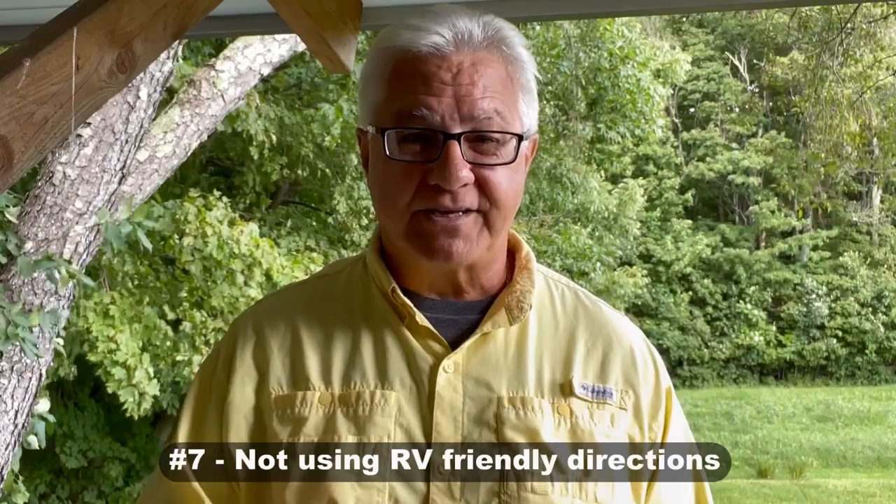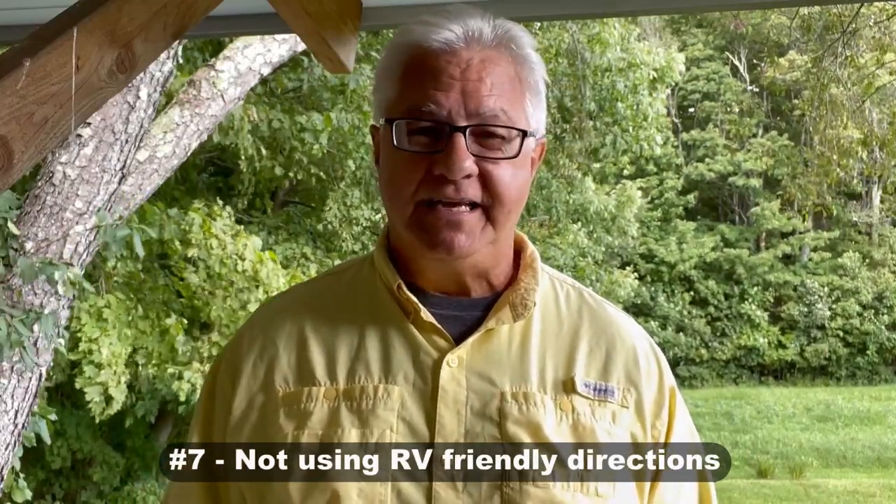The next mistake is not using RV-friendly directions while traveling. We all like Google Maps in our car, but Google Maps is not designed for RVs or large vehicles. If you follow its directions, there's a very good chance you'll wind up on a road you shouldn't be on because of your size, or be led into a hazard — like low railroad bridges in the Northeast. Use RV-friendly directions, either from an RV GPS unit or an app like RV Life tied to RV Trip Wizard.